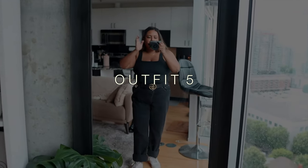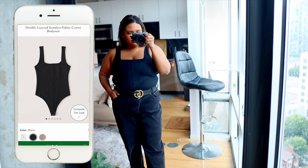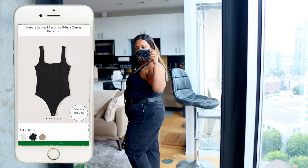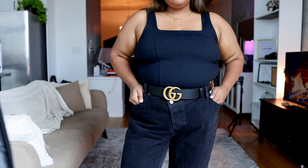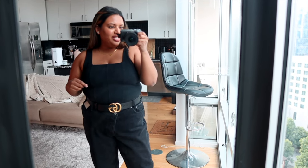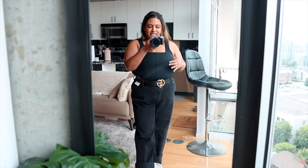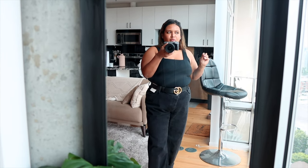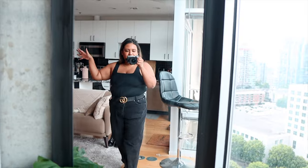Here's what the black Abercrombie and Fitch bodysuit looks like on an apple-shaped body — size extra large. This is the view from the side. I have it tucked into these black dad denims I showed earlier, with a belt to tie the look together. I'd also probably throw a sheer white button-down over this. I like bodysuits in general because I can wear something like this underneath other things, especially in summer if I want something that's not too heavy — then layer light things over it.